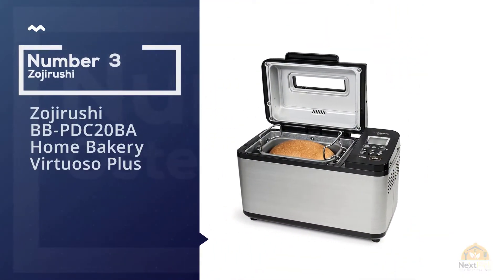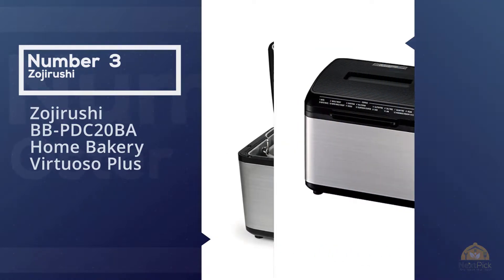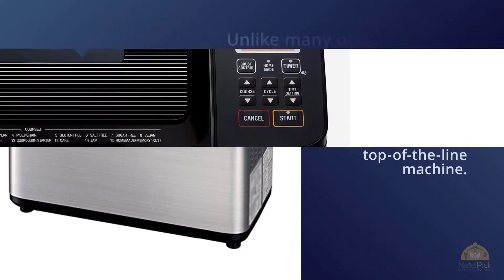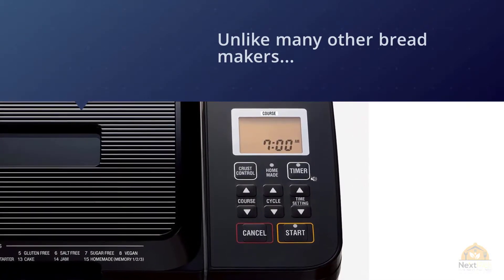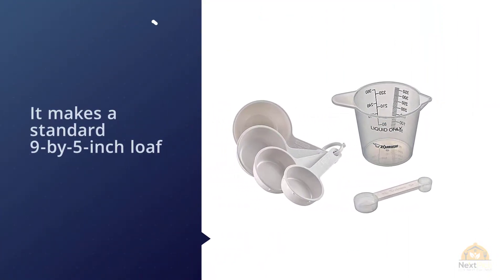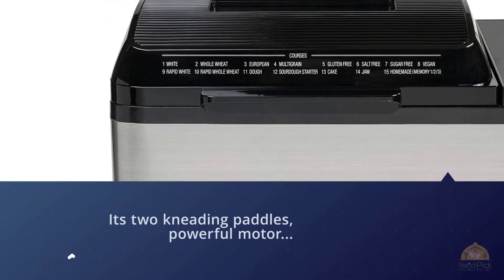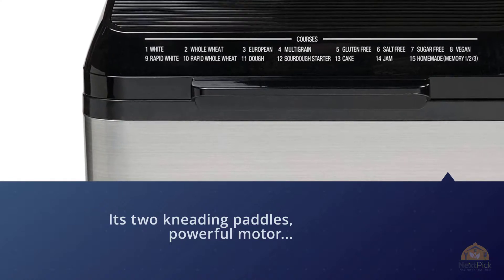Number three: Zojirushi double-paddle home bakery virtuoso plus bread maker. This is a top-of-the-line machine. Unlike many other bread makers, it makes a standard 9 by 5 inch loaf. Its two kneading paddles, powerful motor, and even temperature yield lofty golden brown breads every time. It allows you to program your own settings in addition to 14 pre-programmed options ranging from gluten-free to multi-grain. It's a hefty, pricey appliance, but if you're committed to making your own bread regularly, it's the most consistent and durable machine we've found.